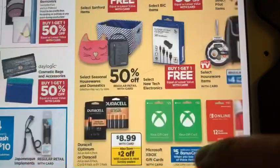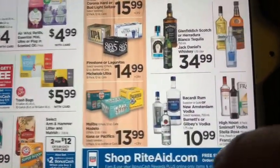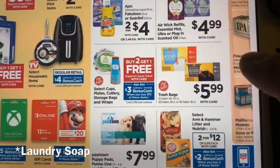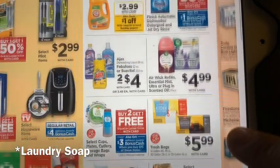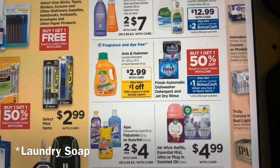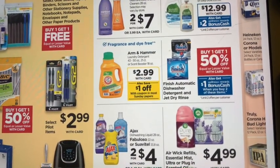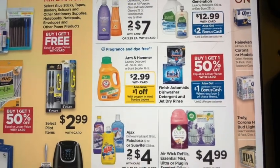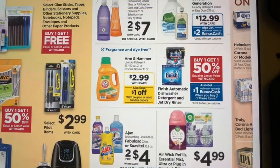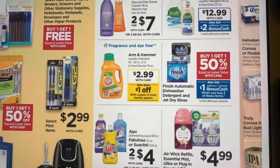That was pretty much it. There's a lot going on in the ad, so if there are things you need, definitely take a look. Even cat litter and dish soap — the main notable item there is the Arm & Hammer, which is $2.99 with a dollar off coupon, making it $1.99, which is pretty good. Thank you so much for watching. I will do a video when I go shopping, so look forward to that. Don't forget to subscribe and like this video if it was helpful.